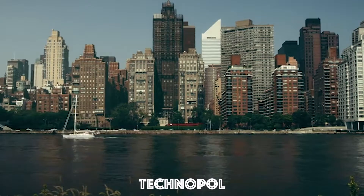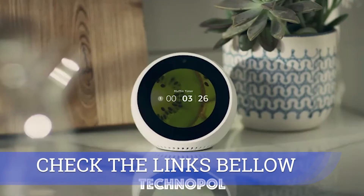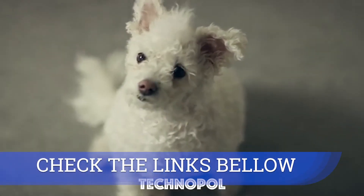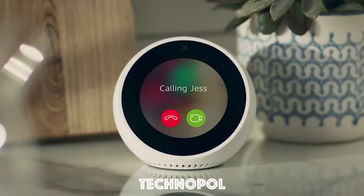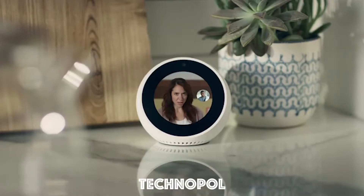Staying in touch is simple. Call just about anyone, hands-free, or make video calls to family and friends with an Echo Spot, Echo Show, or the Alexa app. Alexa, call Jess. Calling Jess. Hey, what's up? Hey. Is everything okay?